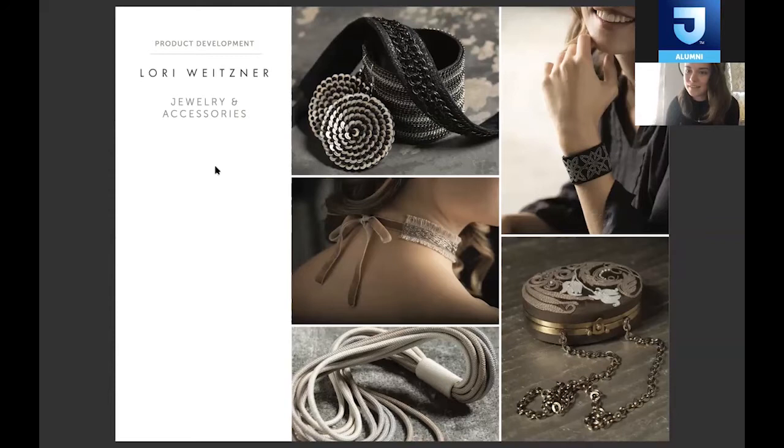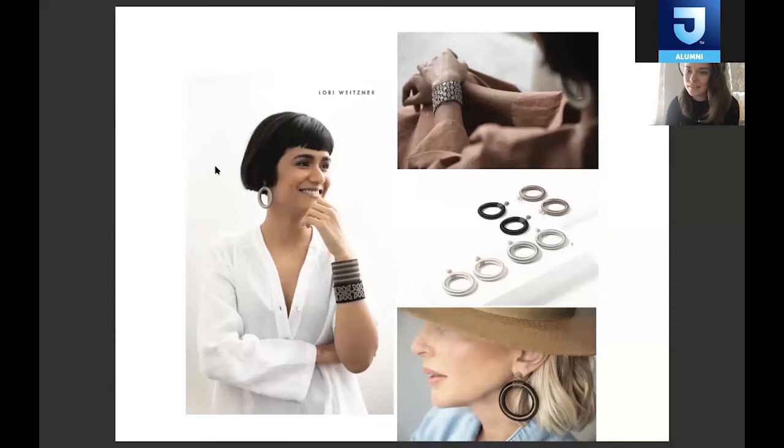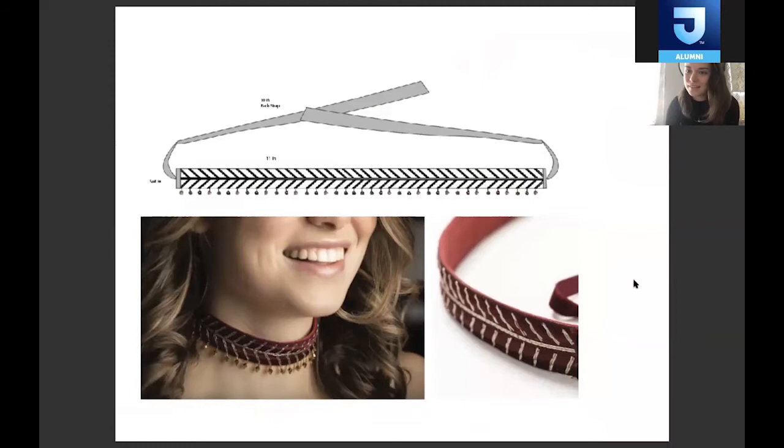We also launched a jewelry collection last year. That has been a really big journey for everyone because it's our Lori Weizner company — we do everything from marketing and sales to the operations of the website. That's me modeling in the pictures. It's been really fun to design textiles into jewelry and combine our love for fabric, embroidery, and beading to create a new product category. We have earrings, bracelets, chokers, bags, and we just launched a couple of bridal pieces.